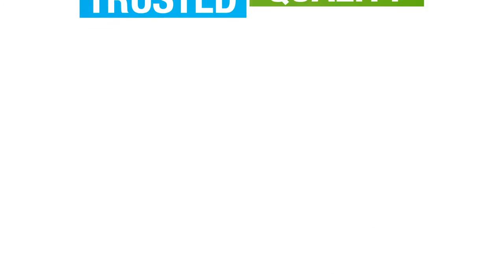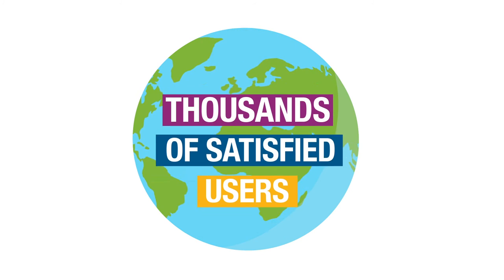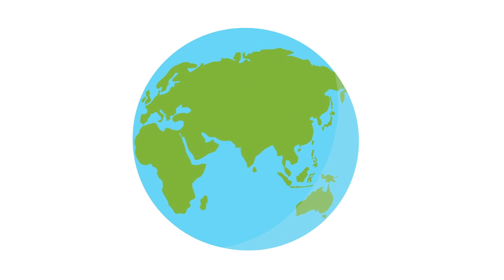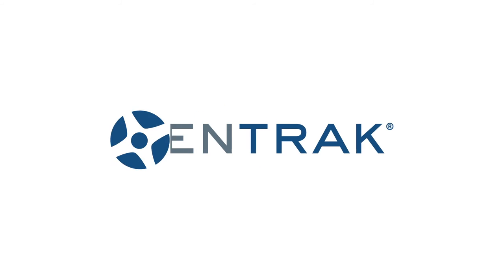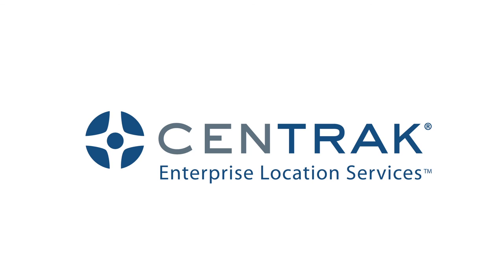Proven technology. Trusted quality. Over 1 million tags in use spanning multiple continents, with thousands of satisfied users. Isn't it time you discovered why top hospitals choose Centrac? Centrac — Enterprise Location Services.